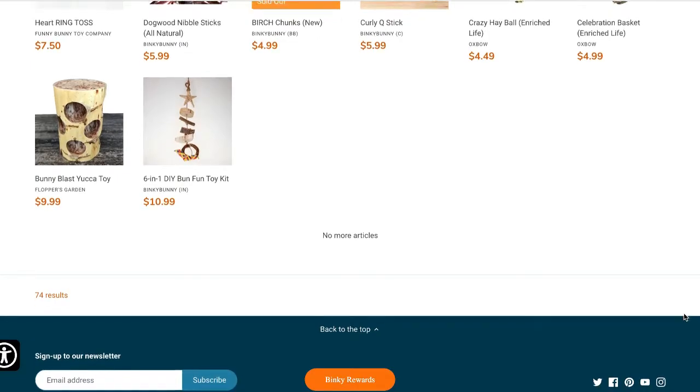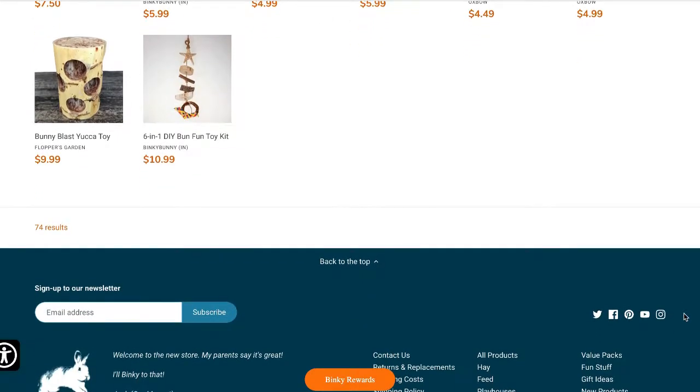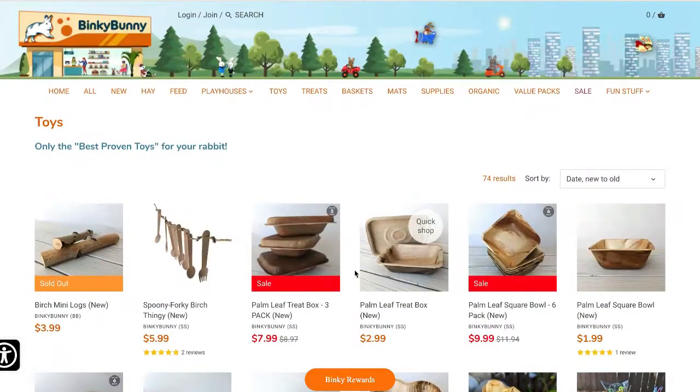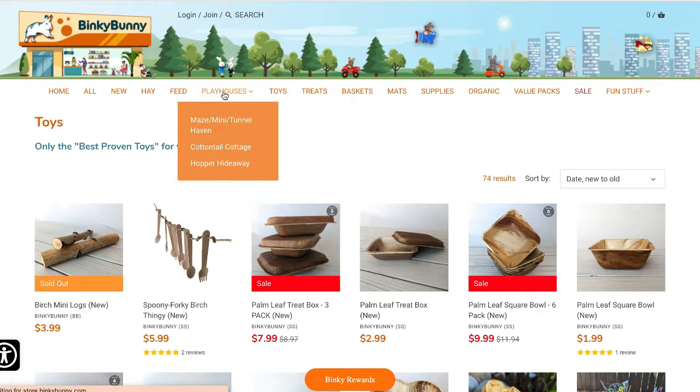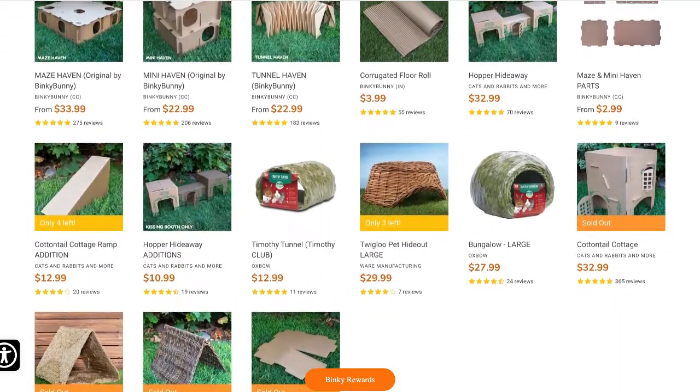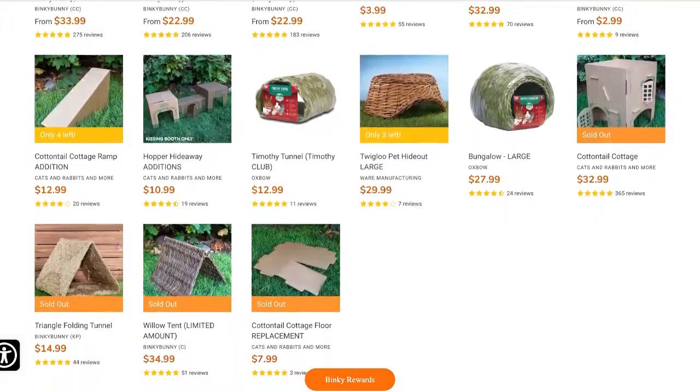I think I've purchased from Binky Bunny maybe once or twice. I'm not saying it's a bad place — it's just that personally I'd prefer to shop from other websites. Their shop is very similar to what the House Rabbit Society stocks, but they also have a bunch of other stuff you don't usually find on other websites, so it might be worth checking out.